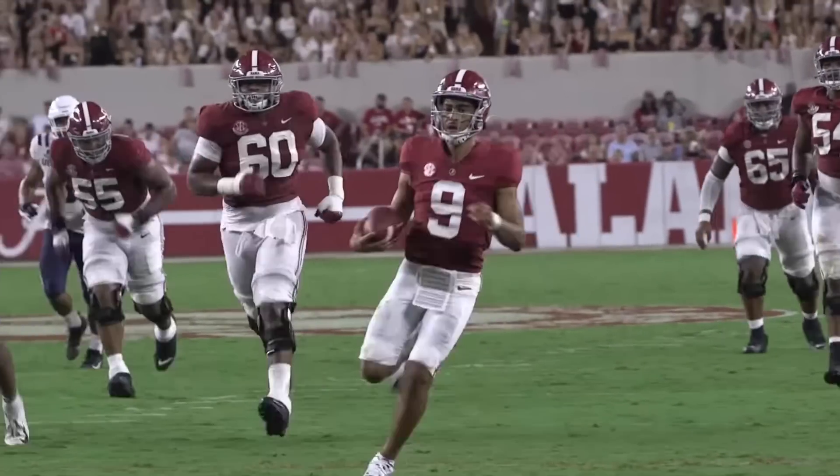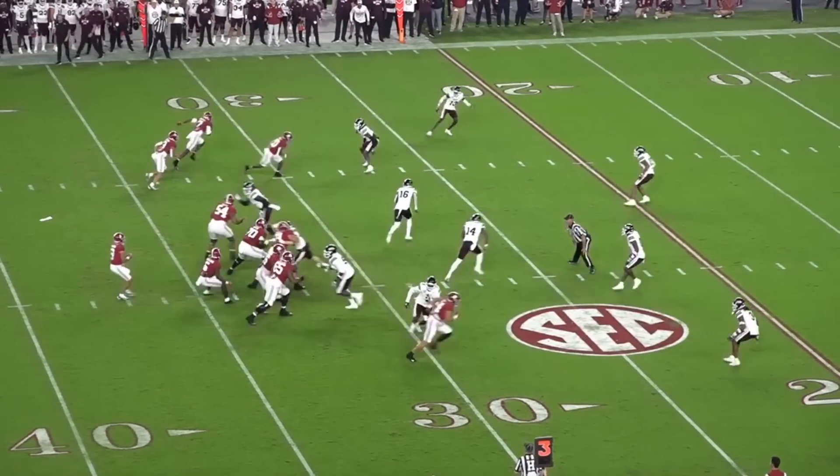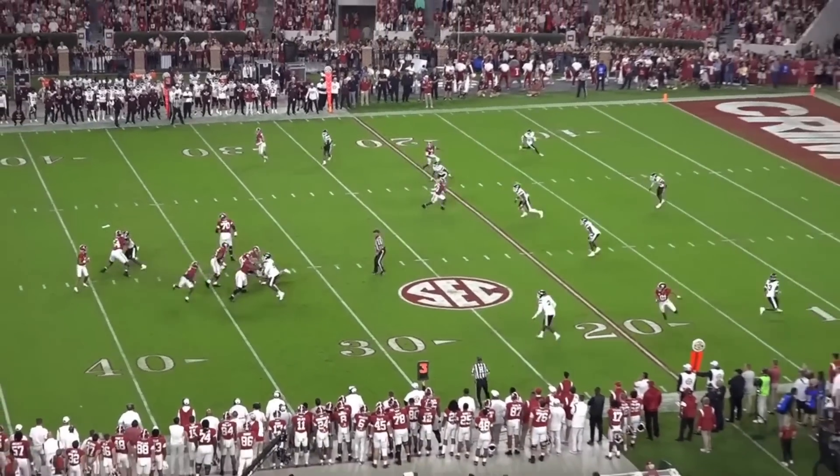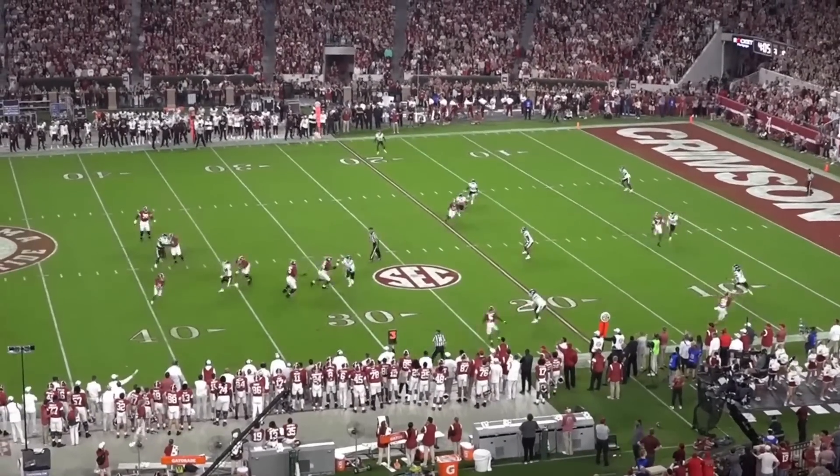Young is arguably the best improvisational passer we've ever seen enter the NFL draft. As long as he's upright and holding the football, the play is never dead. His most impressive reps come on broken plays like this one against Mississippi State.